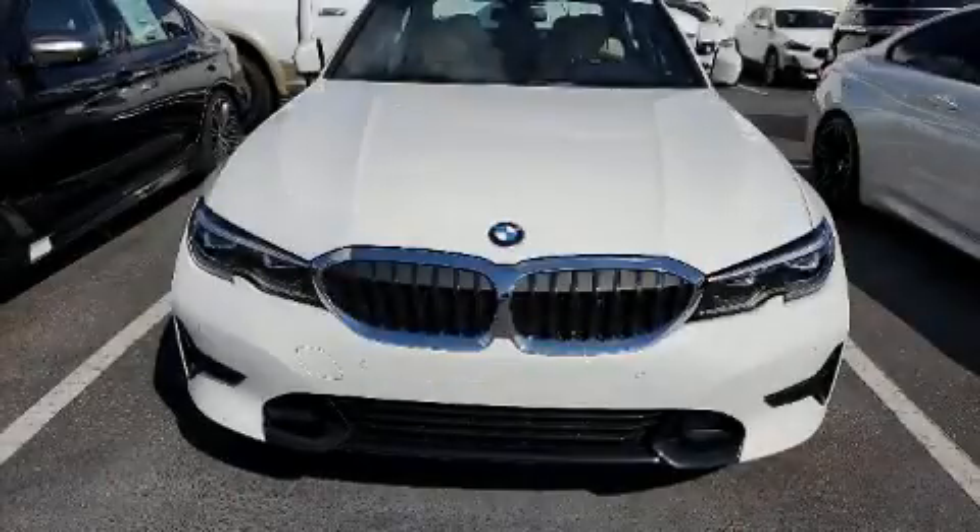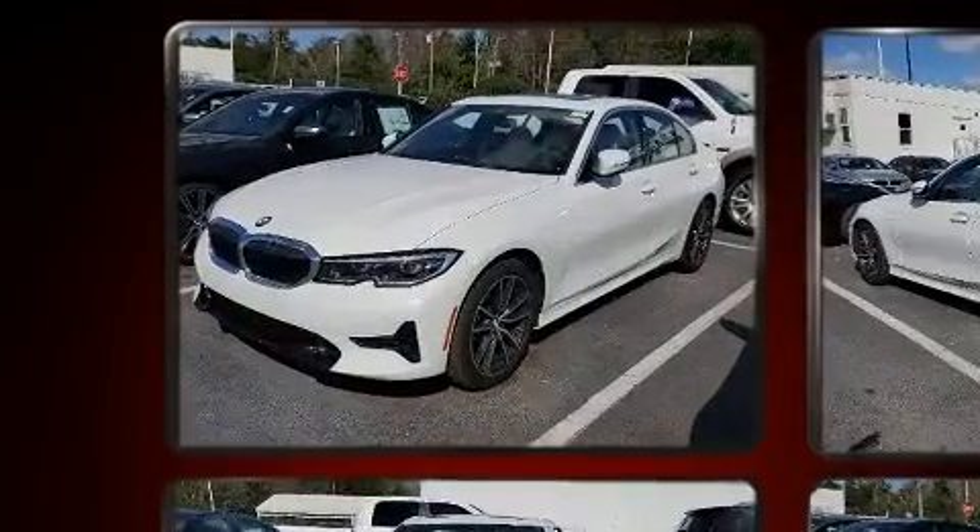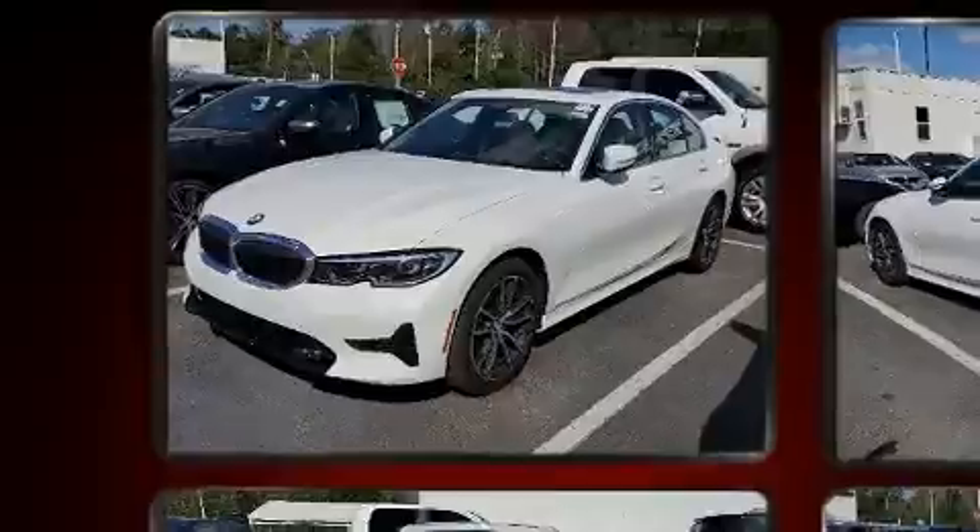Introducing the 2020 BMW 330i. Performance and efficiency are both prioritized thanks to the two-liter four-cylinder engine, favoring both performance and efficiency.